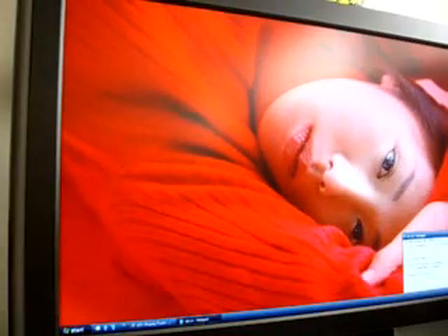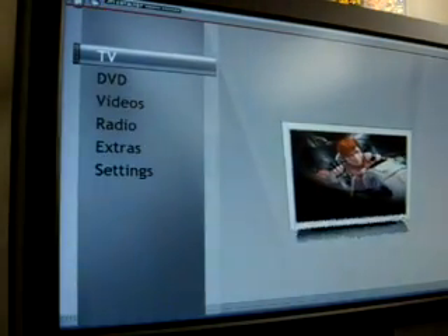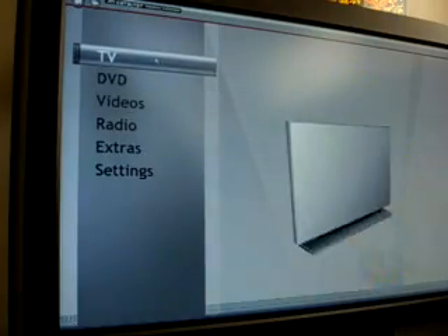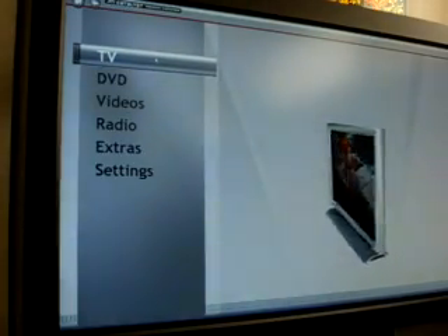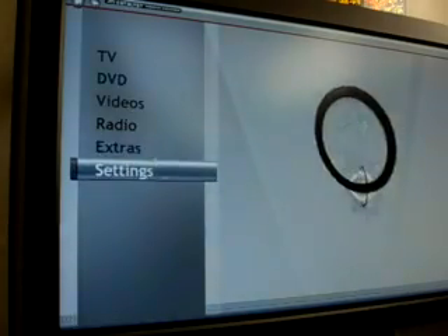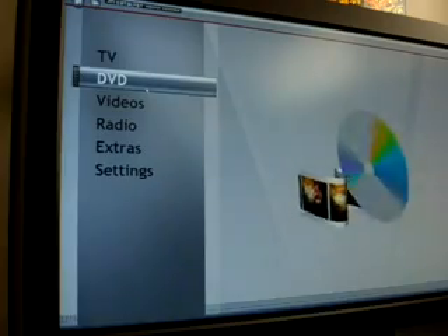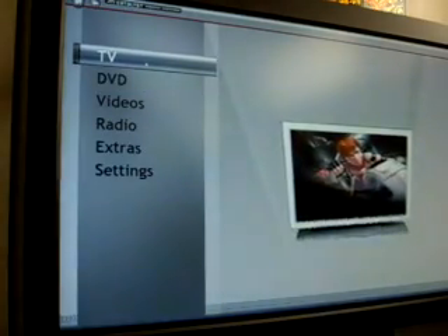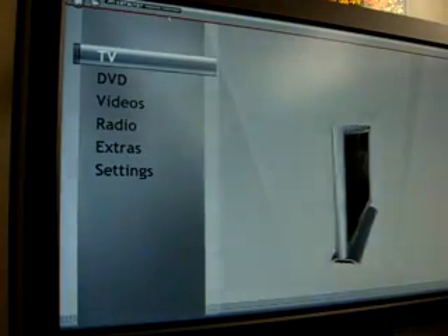Let's take a look at the software now. When you first install the card and then the software, there's a wizard to guide you through all the configuration, but unfortunately some of the configuration settings are not saved. So every time you start up the Catalyst Media Center you would have to go through some of these settings again.